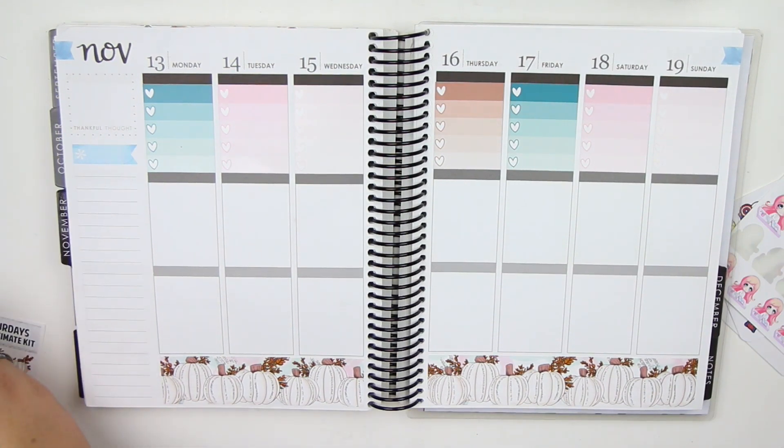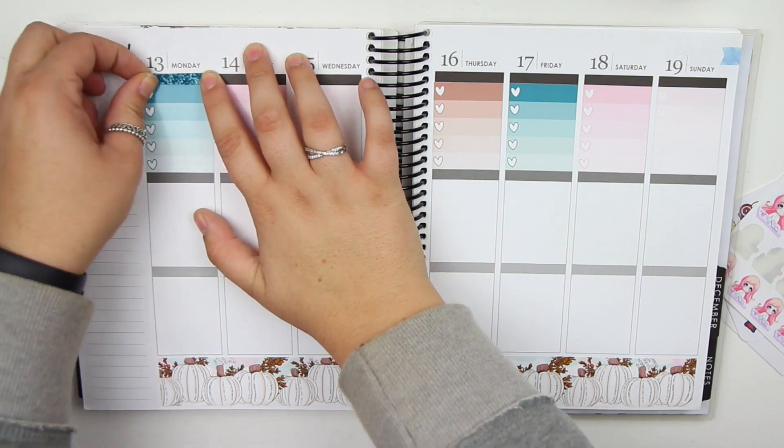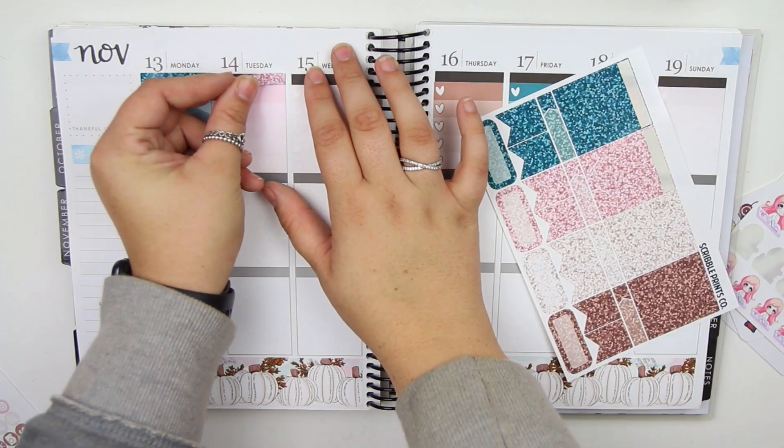Let me put down the glitter headers. I think I will stagger them — I really like that. So we're going to stagger and go across. I really like these colors too.